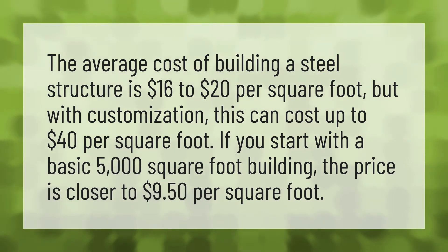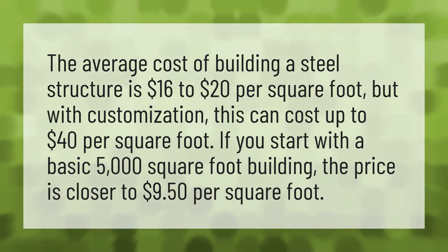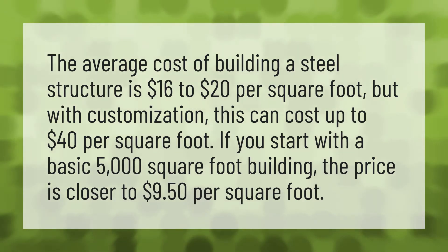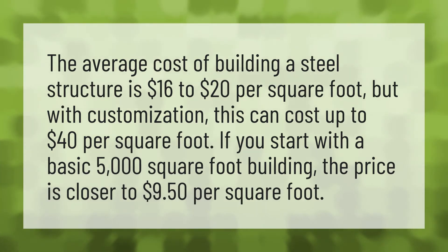The average cost of building a steel structure is $16 to $20 per square foot, but with customization, this can cost up to $40 per square foot. If you start with a basic 5,000 square foot building, the price is closer to $9.50 per square foot.